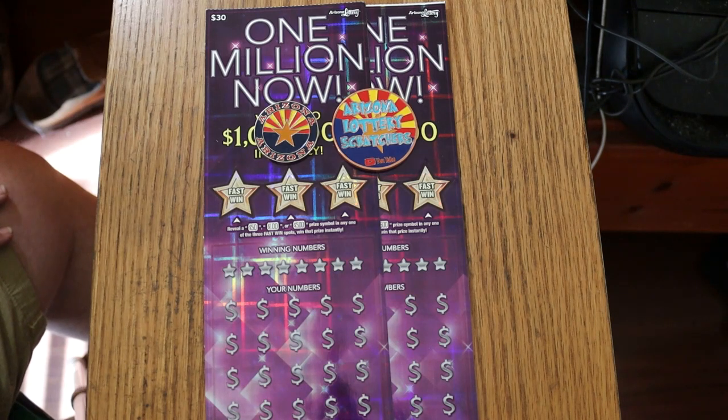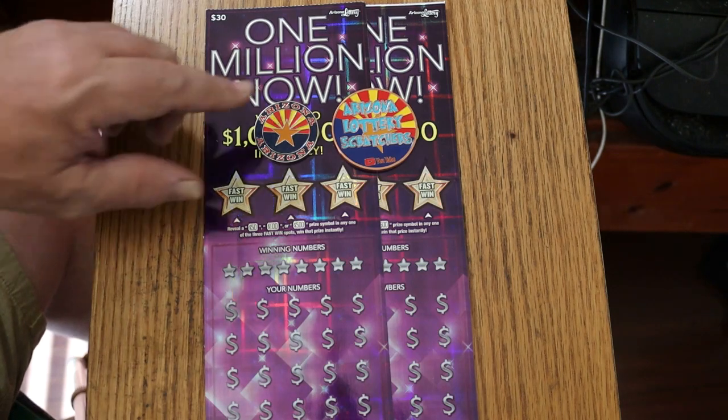I've got tickets 13 and 14. The book number is 628-803, and we're going to get started directly here. These came from the Lower Circle K in Benson, one of my go-to places for tickets. So, let's get going.